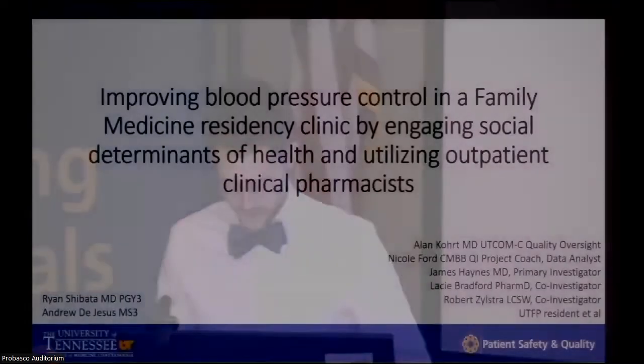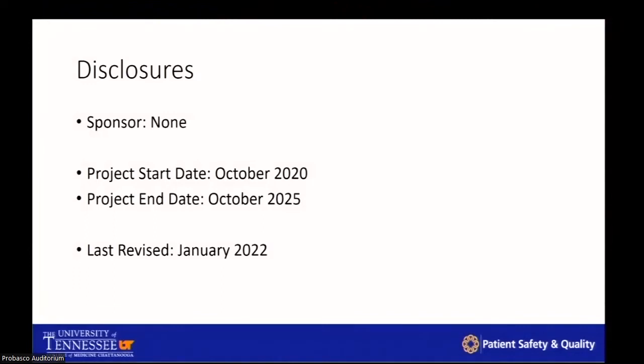Good morning, everyone. My name is Andrew de Jesus — I am a medical student. This is Ryan Shibata — he is a third year family medicine resident. We're going to talk to you about improving blood pressure in our family medicine clinic by addressing two things: social determinants of health and our clinical pharmacists. We have no disclosures. We started this project in October of 2020 and plan to finish by 2025.